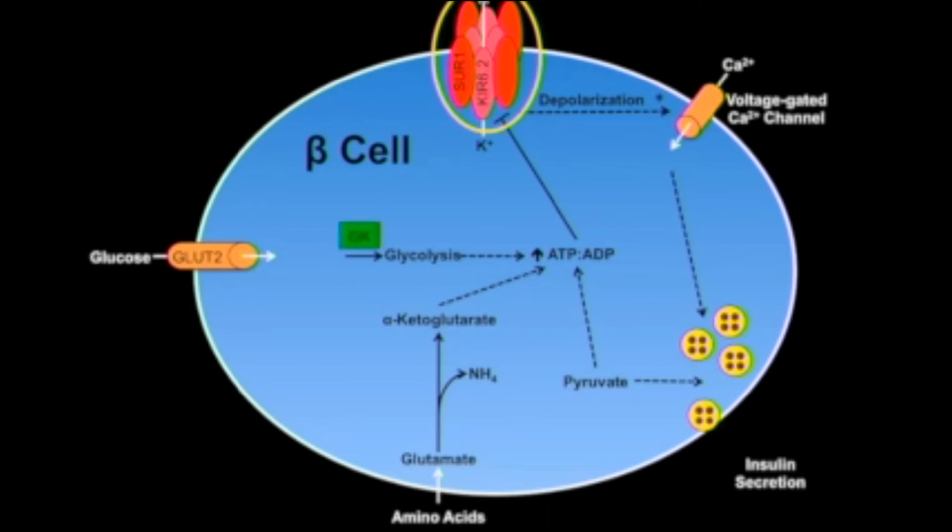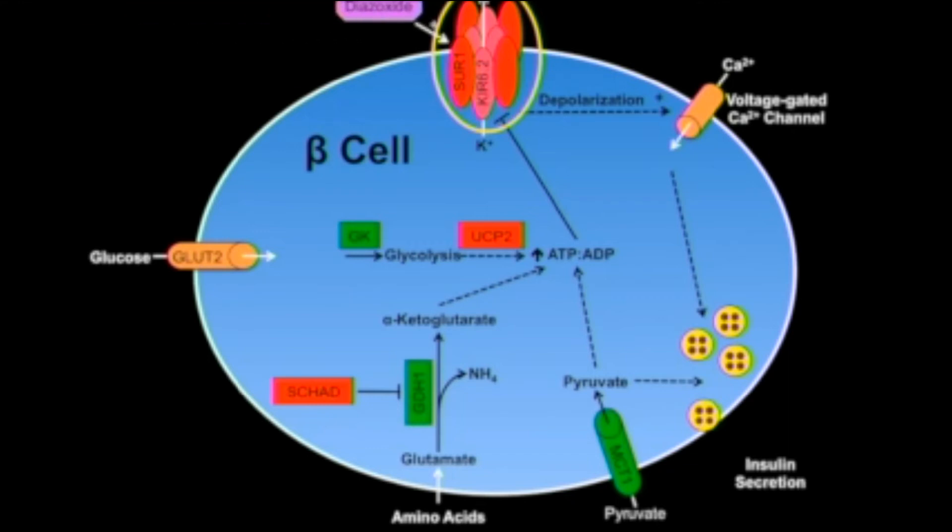However, activating mutations in other genes that stimulate insulin secretion or inactivating mutations that normally decrease insulin secretion can also lead to HI. In addition to dextrose or glucagon, which raise blood glucose levels directly, there are two primary medical therapies available for the treatment of HI. Diazoxide binds to and opens the KATP channel, thus limiting cell depolarization and decreasing insulin secretion.